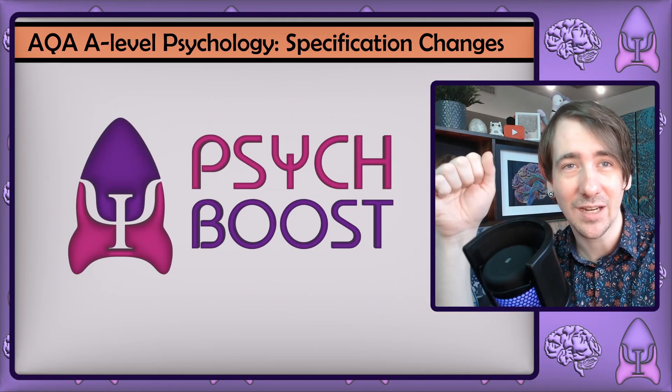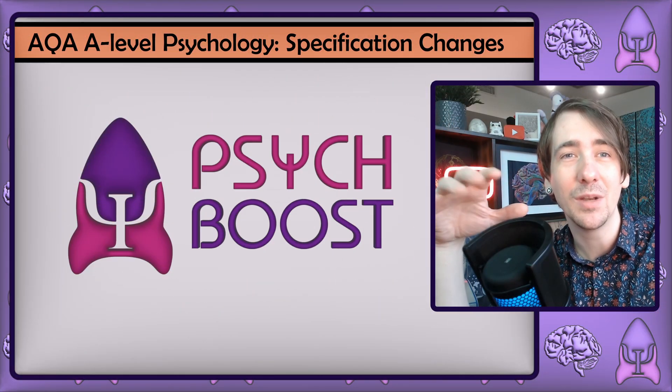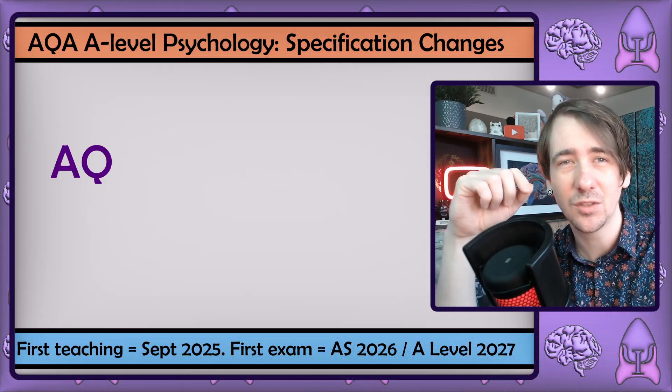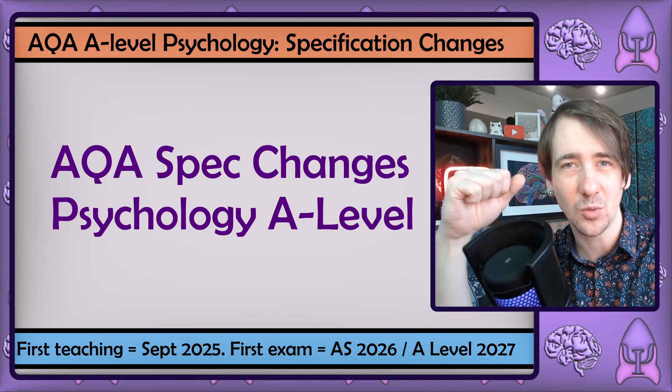There have been massive updates to the AQA psychology specification, and I want to take a few minutes to review them. Importantly, the updates will first affect the AS exams in the summer of 2026, and the A-level exams in the summer of 2027.